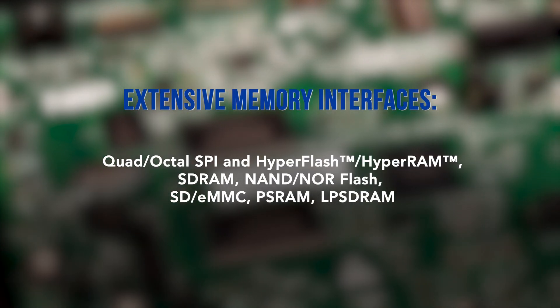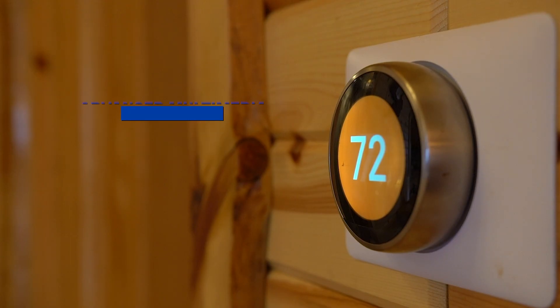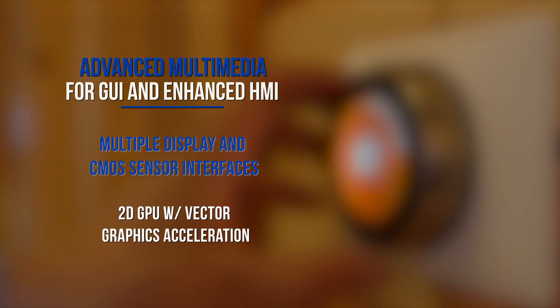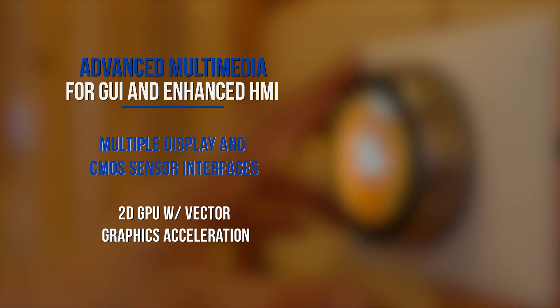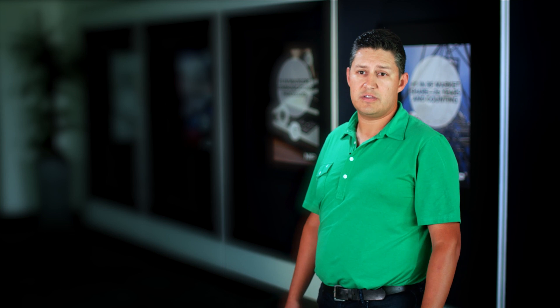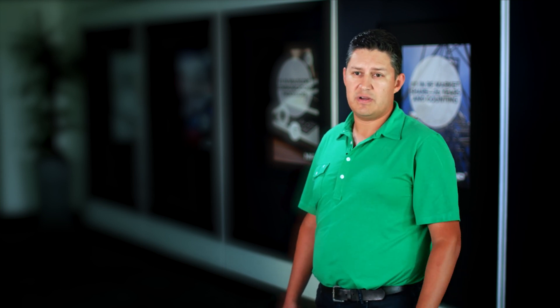We're also adding a lot of new rich features, specifically for multimedia. We're pushing a 2D graphics engine to this product, and we're also adding a MIPI display and camera interface. So you're going to get a lot more rich graphical experience out of this product, with a very nice performance result.